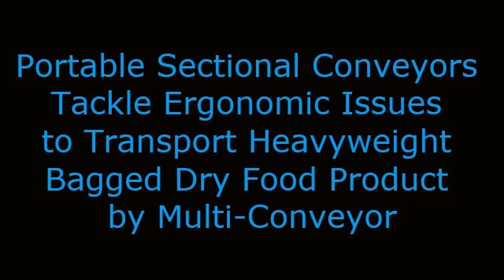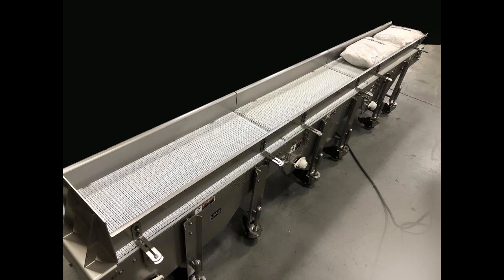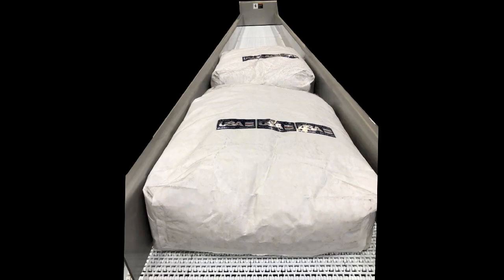Portable sectional conveyors tackle ergonomic issues to transport heavyweight bag dry food product by Multiconveyor. Multiconveyor recently built several conveyors specifically designed and engineered to improve ergonomics in this semi-automatic transport of very heavy powder-filled and sealed paper bags of dry food.